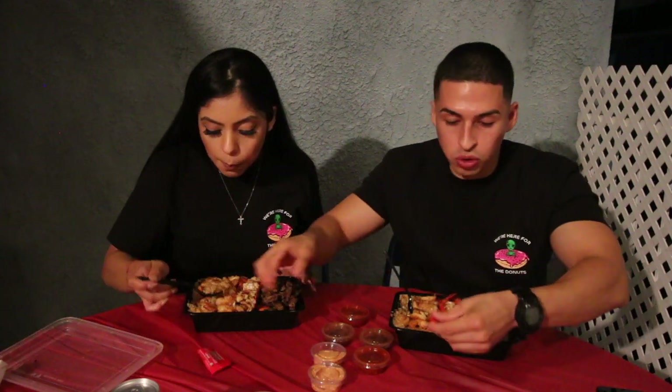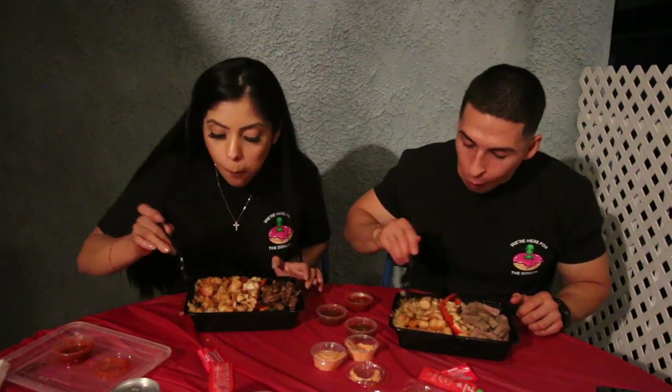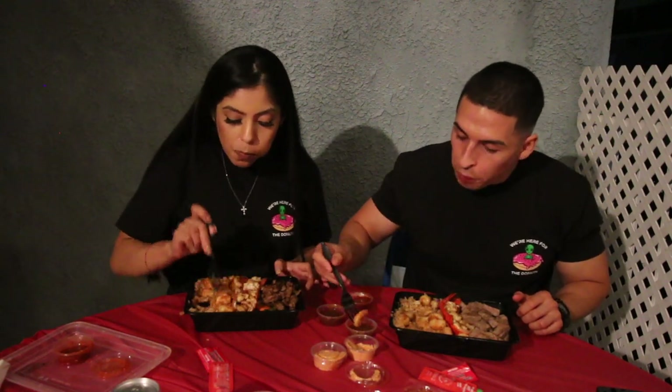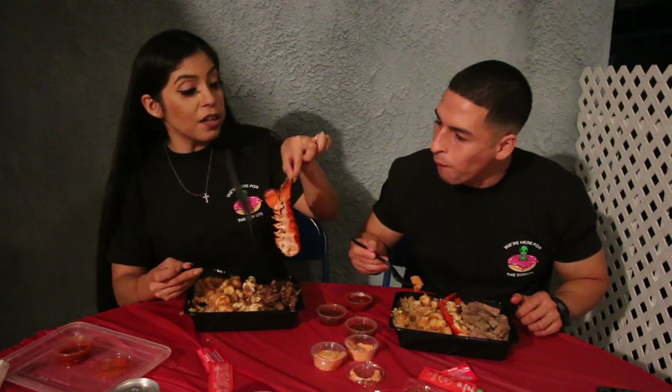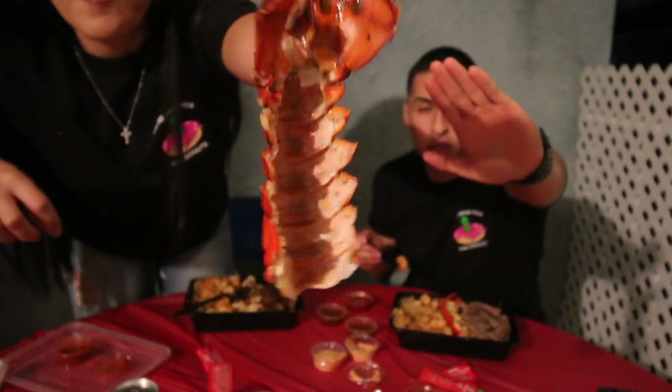They gave us some sauces — soy sauce, hot sriracha, spicy mayo, chili sauce, and what I believe is a ginger sauce. I love that spicy sauce. I'm bummed out I didn't get garlic butter with my lobster tail, but the flavor is amazing — it doesn't really need anything. I haven't even used any sauces on it. Look at how nicely the lobster meat just falls right off — it is cooked to perfection.